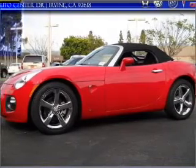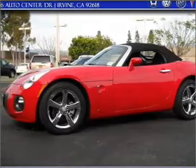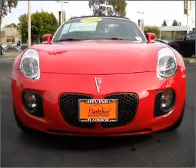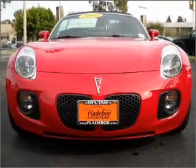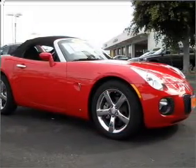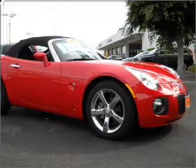You will turn heads in this 2009 Pontiac Solstice 2-door convertible from Fladebo Automotive Group. Let the acceleration push you into the black seats as you put the pedal down to the 2.0-liter inline 4-cylinder 16-valve engine.